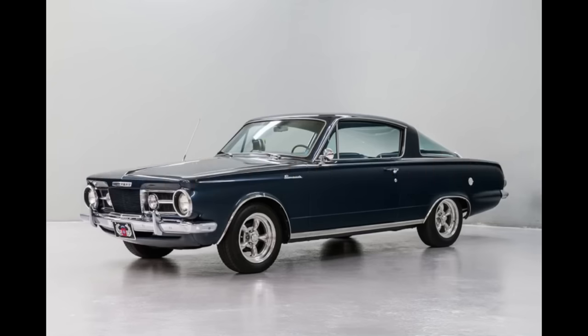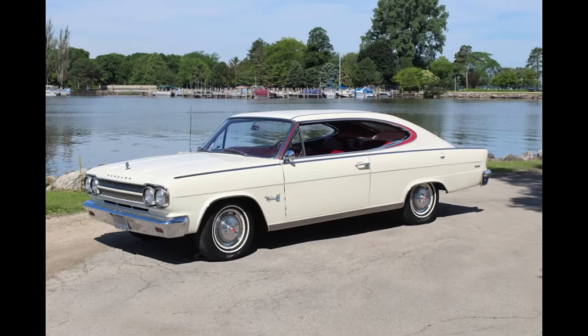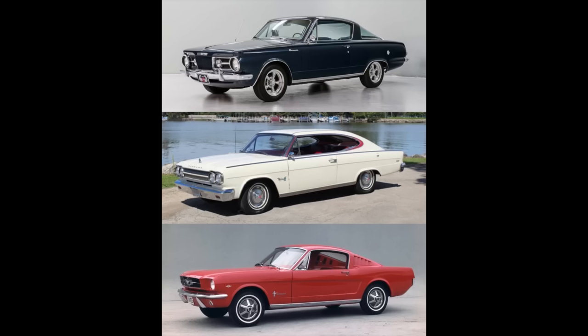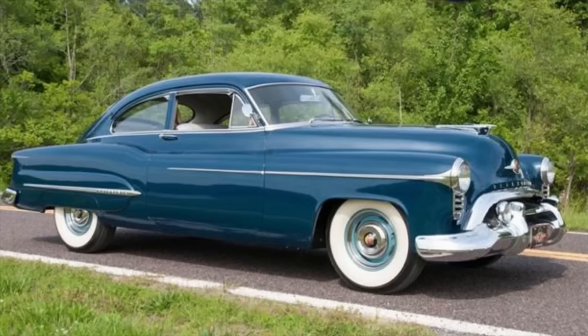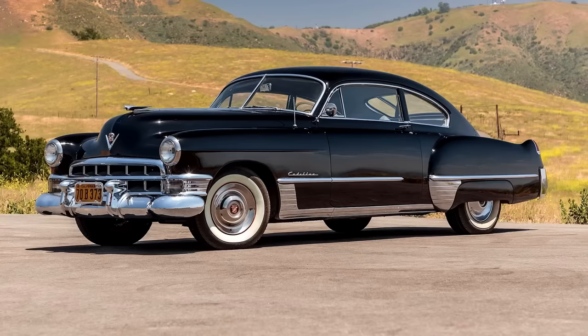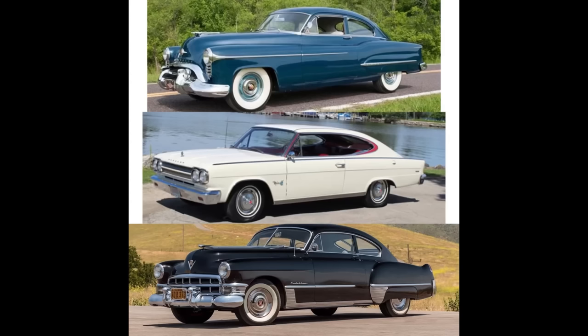Now it's time for Would You Rather — two scenarios today. First scenario: would you rather have a 1965 Plymouth Barracuda, a 1965 Rambler Marlin, or a 1965 Ford Mustang Fastback? I'll leave this here for a minute; if you need more time, feel free to pause the video. Second scenario: which would you rather have — a 1950 Oldsmobile Sedan, a 1965 Rambler Marlin, or a 1949 Cadillac Sedan? Once again, going to leave this here; feel free to pause the video.